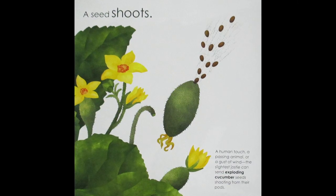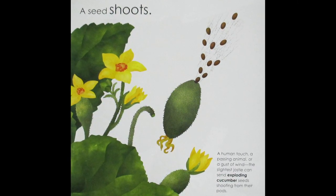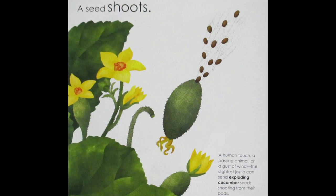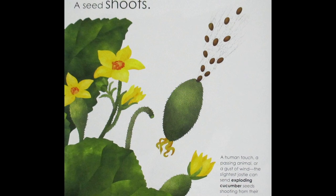A Seed Shoots. A human touch, a passing animal, or a gust of wind — the slightest jostle can send exploding cucumber seeds shooting from their pods.